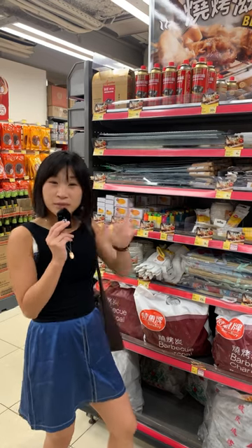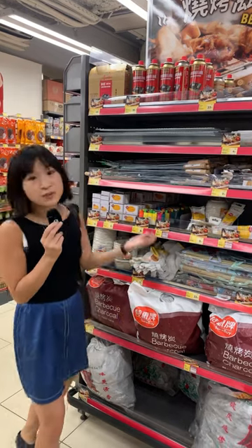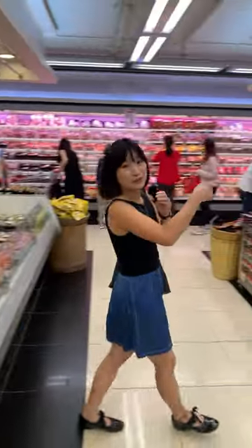We have a lot of public barbecue pits, and that's why all supermarkets sell skewers, charcoal, and a bunch of barbecue stuff. There's also a massive sushi section right across from the roast meat section.